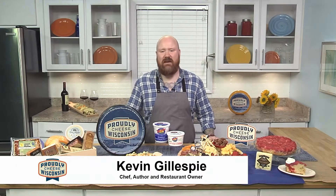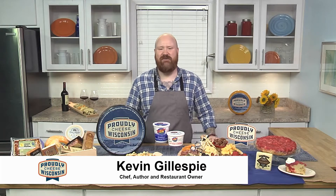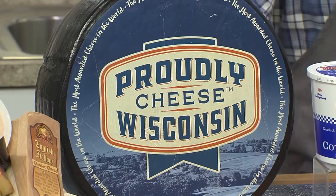Hi guys, I'm Chef Kevin Gillespie and June is National Dairy Month. For me, there is no way to celebrate National Dairy Month quite like cheese — Wisconsin cheese, to be specific.